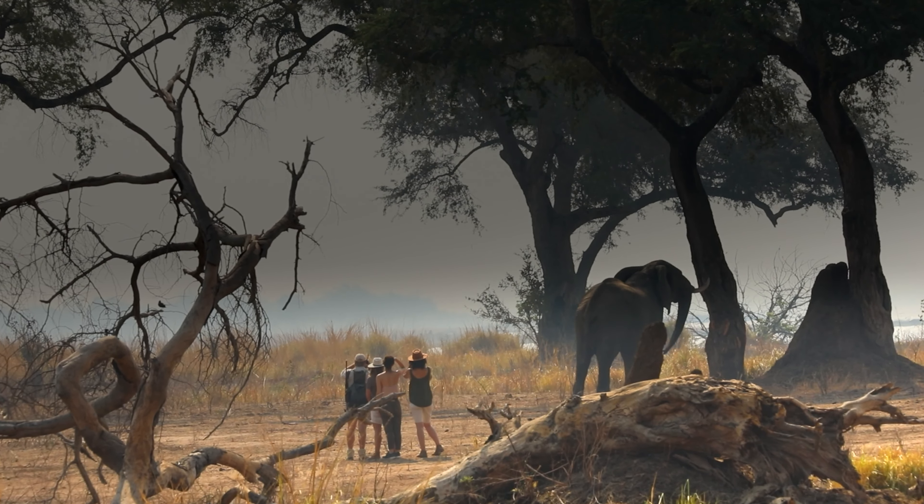For those who prefer the charm of our safari tents, small luxuries are provided with a friendly personal touch.